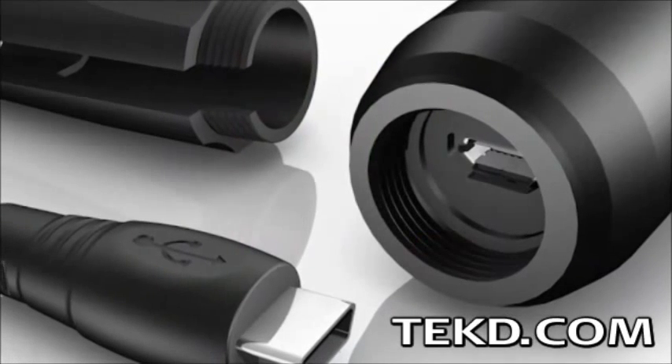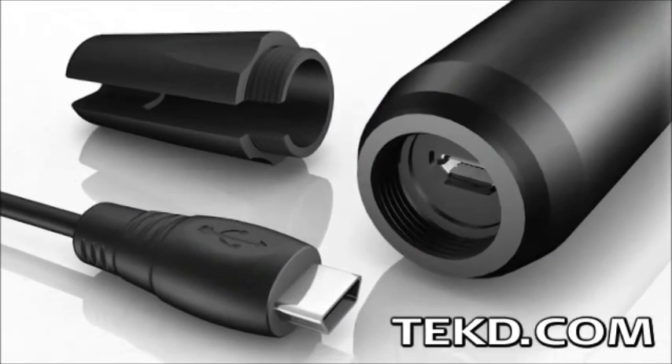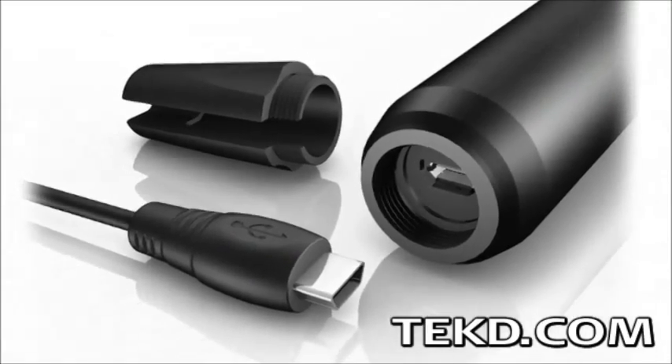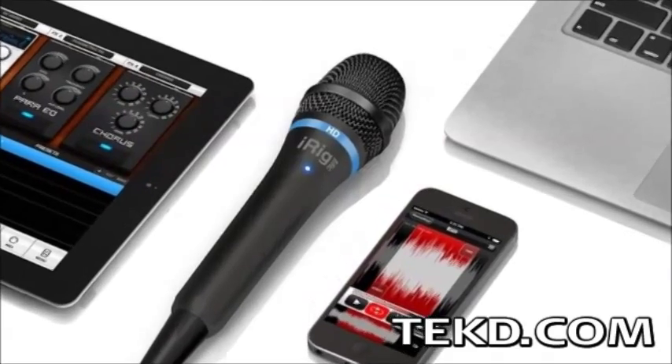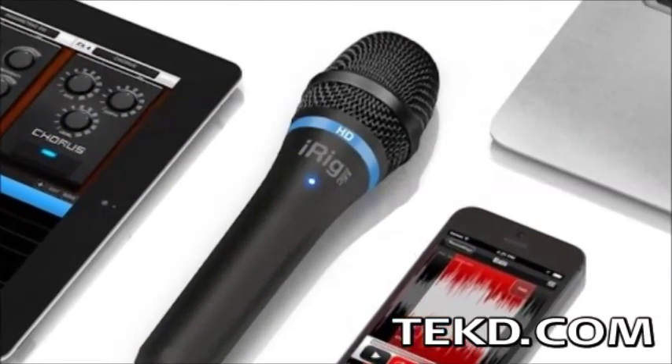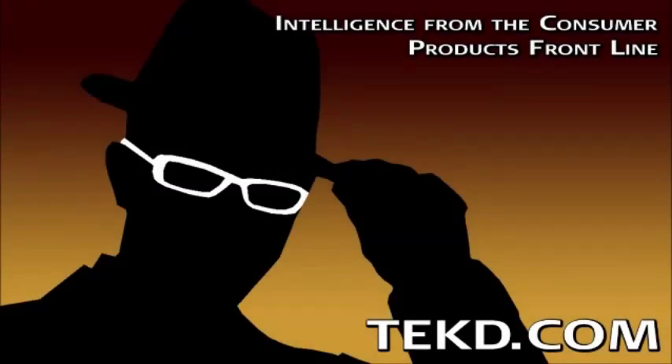iRig Mic HD comes with everything an aspiring broadcaster or musician needs to take their studio recording mobile, including cables and even a carrying case. iRig Mic HD will hit the market later this year and will retail for just $99 — a deal for just about anyone who's ever shopped for a high quality microphone. I'm TK for Tech D.